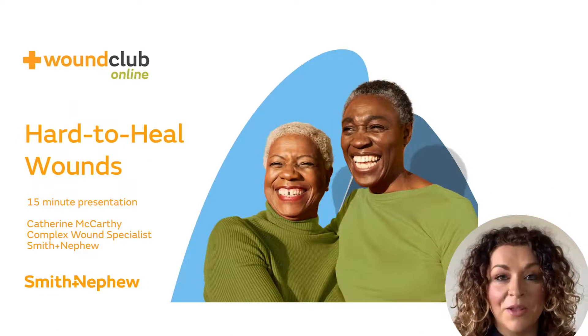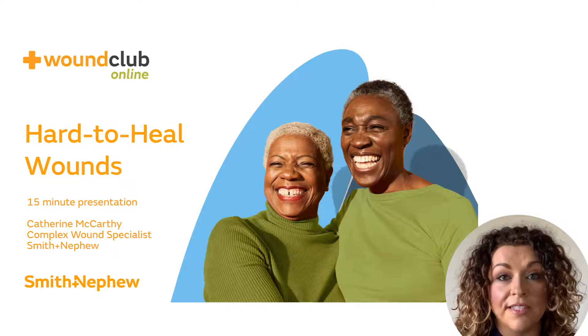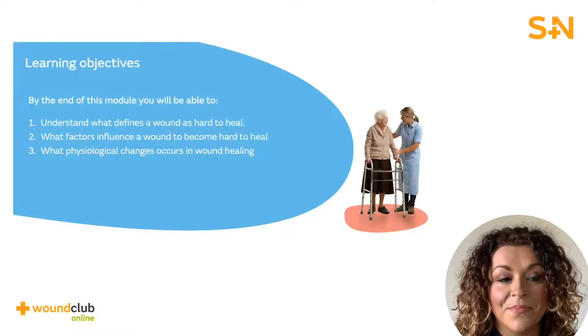Hi, I'm Kate. Welcome to this Smith & Nephew Wound Club online module on hard to heal wounds, which forms part of a series of modules you can access to develop your knowledge and understanding around wound care. Today, we're discussing the physiological aspects of hard to heal wounds.